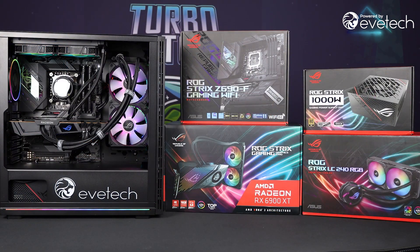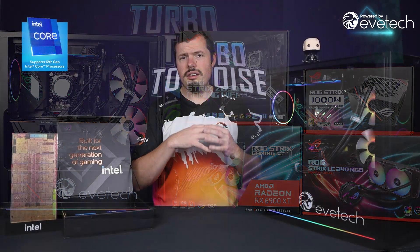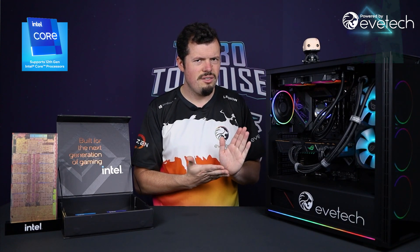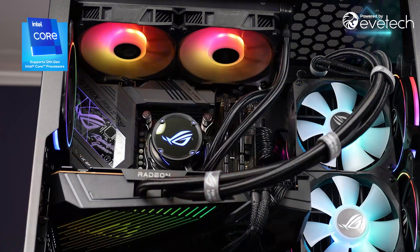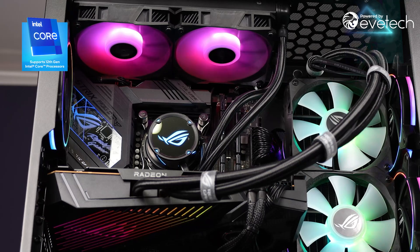Thankfully, ASUS has given me an absolutely monstrous PC to test all of this in, which is important because the tests I'm putting them up against were done with the best chipset and best RAM available for those platforms at the time. Let's start with the elephant in the room: the water-cooled 6900 XT OC.